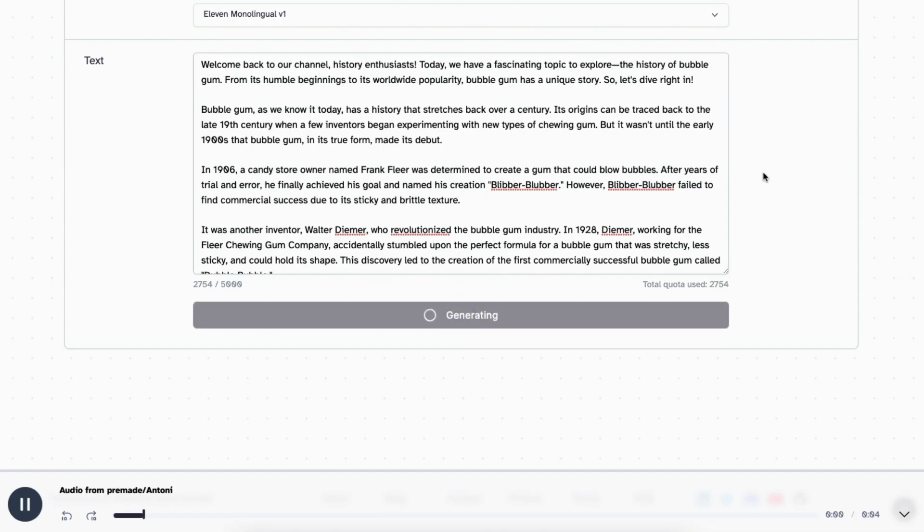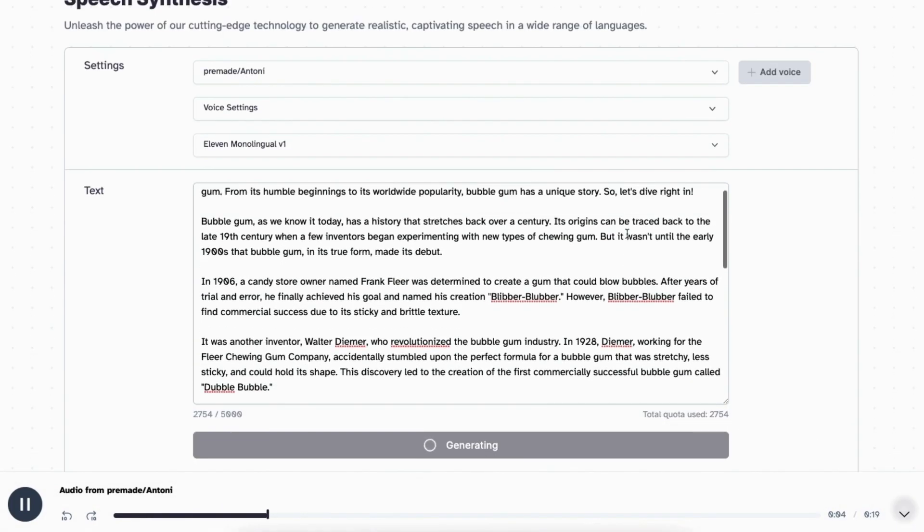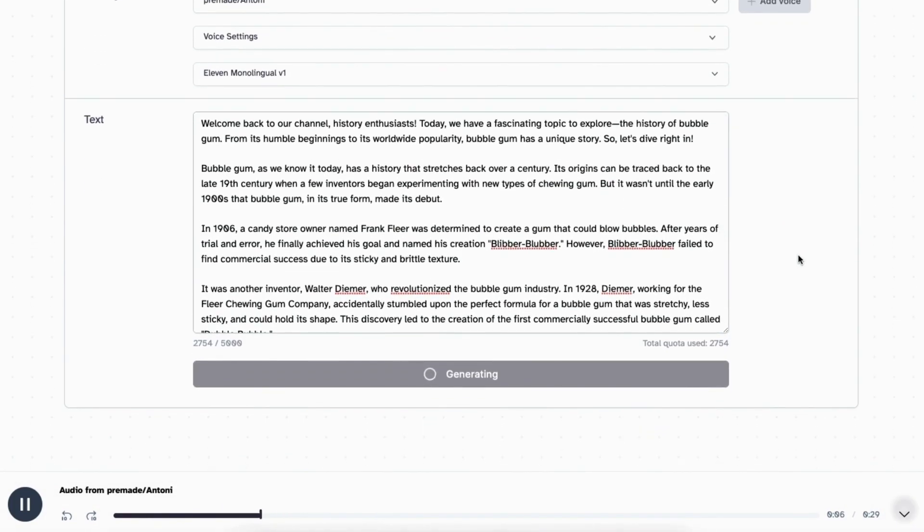[ElevenLabs voice demo] 'Welcome back to our channel, history enthusiasts. Today we have a fascinating topic to explore — the history of bubblegum. From its humble beginnings to its worldwide popularity, bubblegum has a unique story, so let's dive right in. Bubblegum as we know it today has a history that stretches back over a century. Its origins can be traced back to the late 19th century, when a few inventors began experimenting...' I think that's enough to get the general idea — the quality is really, really good.